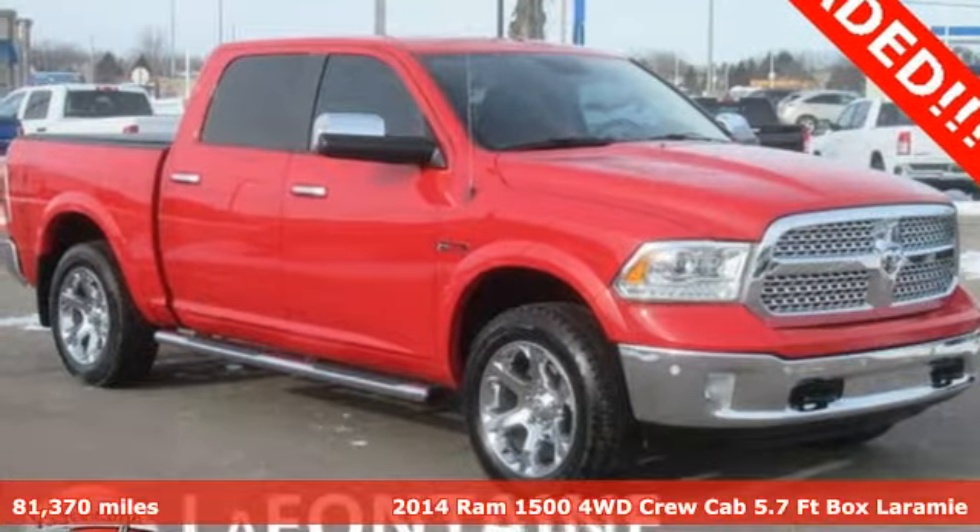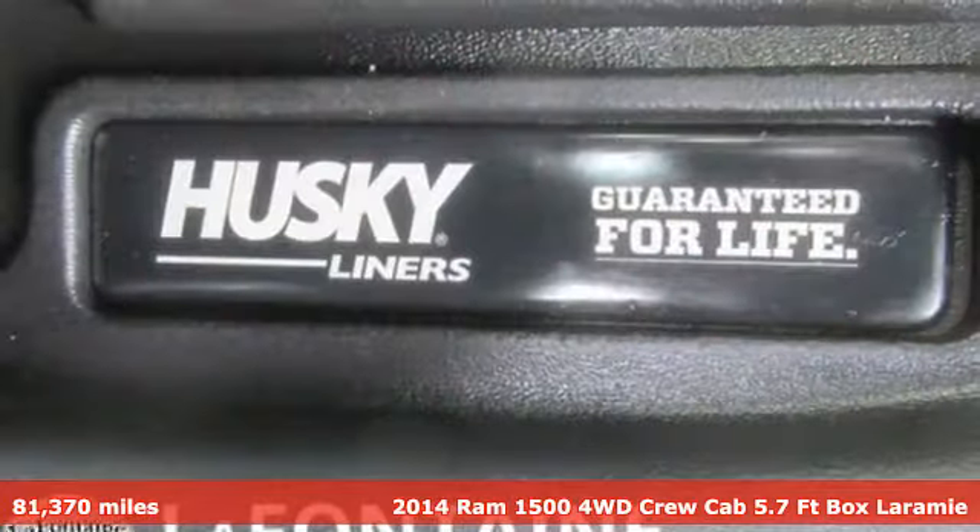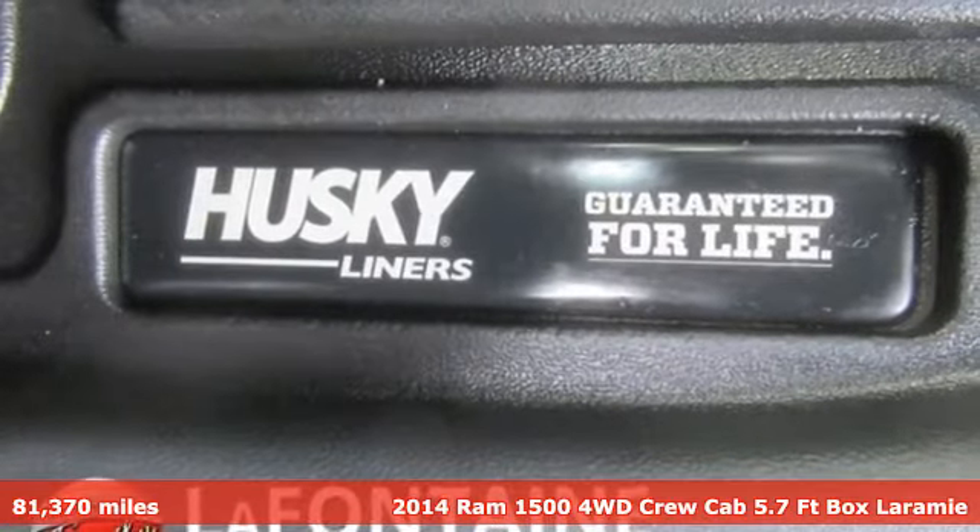Here's a 2014 Ram 1500. Ram works hard, plays harder, and it comes with all the amenities you need.